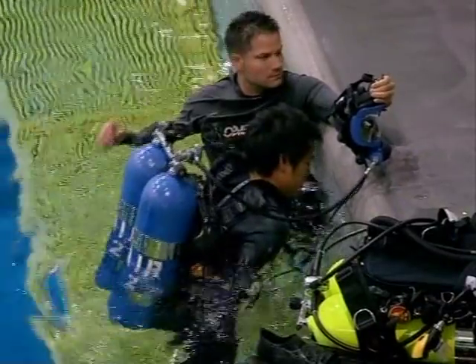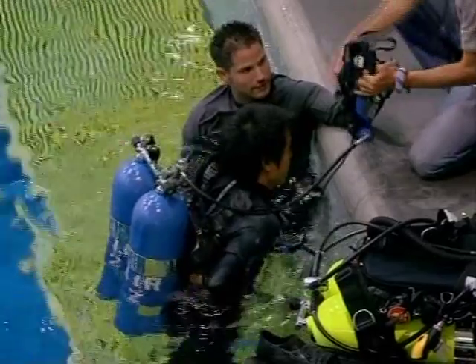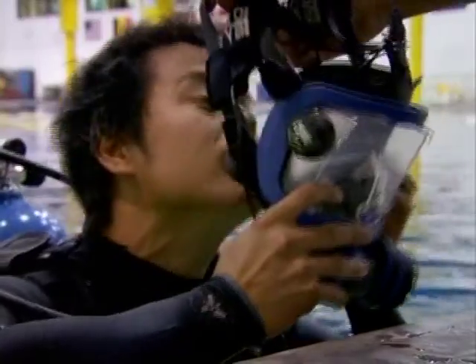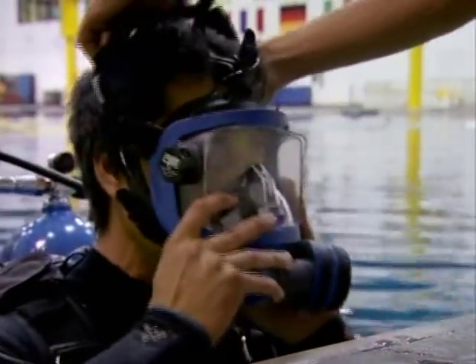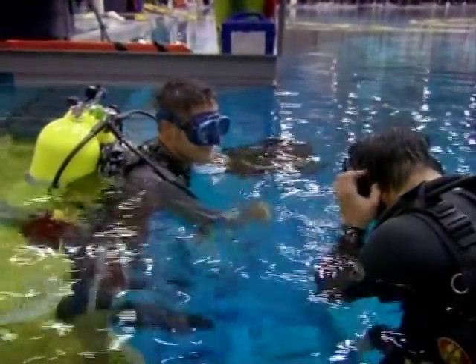And today, NASA are allowing me into the pool to observe operations up close. It's an incredibly rare opportunity, and it's the closest I'll ever get to being in orbit around the space station.